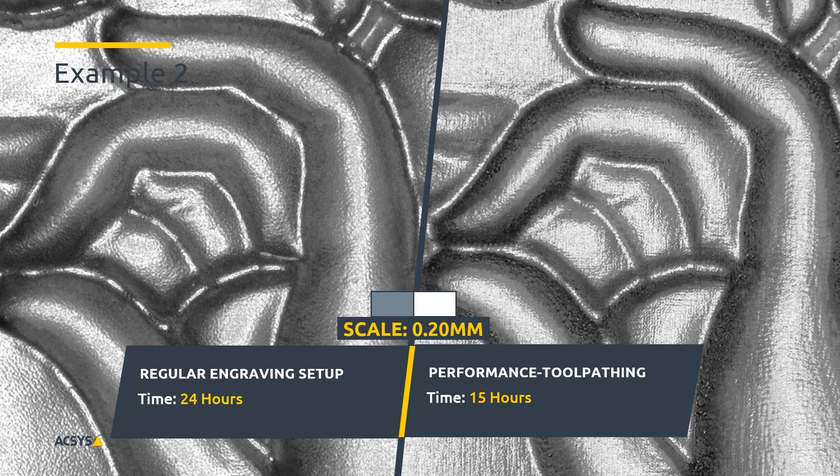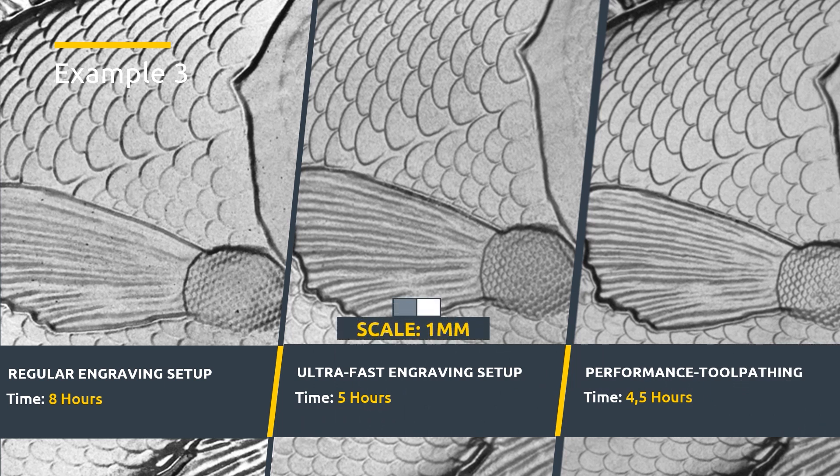Another example: on the left we engraved with our regular setup, on the right we used our performance tool pathing. All the geometry — the shapes, rounds, edges — they're all there, all the same. The surface is a little bit rougher, but look at the time: down from 24 hours to only 15 hours. Comparing all three — on the left the regular, in the middle the ultra-fast, on the right the performance tool pathing — you can barely tell which is different. They are very, very similar, but the time goes from 8 hours to 5 hours to only 4.5 hours.